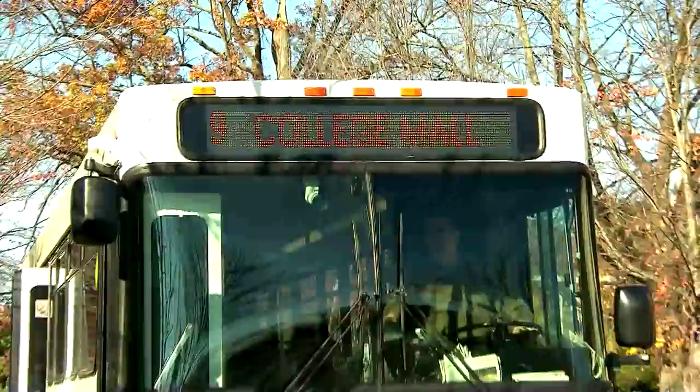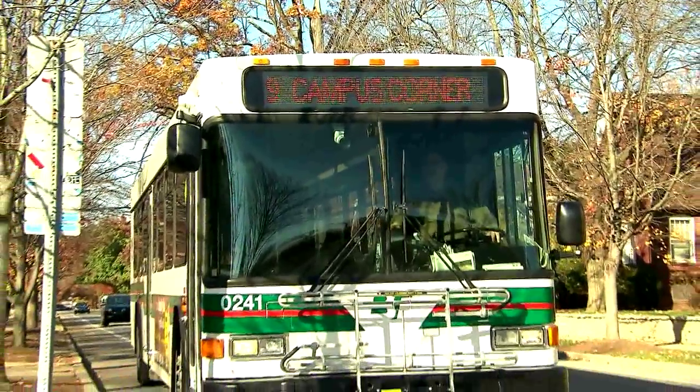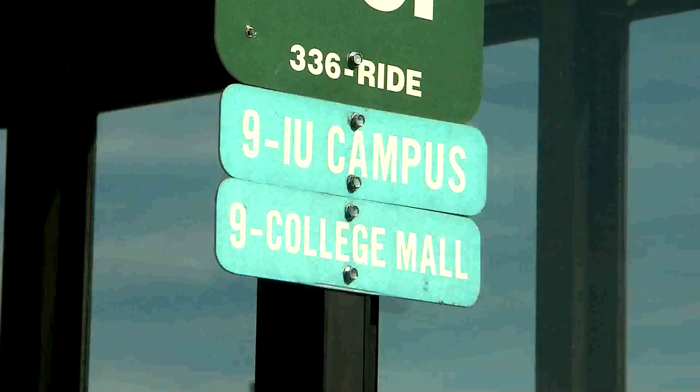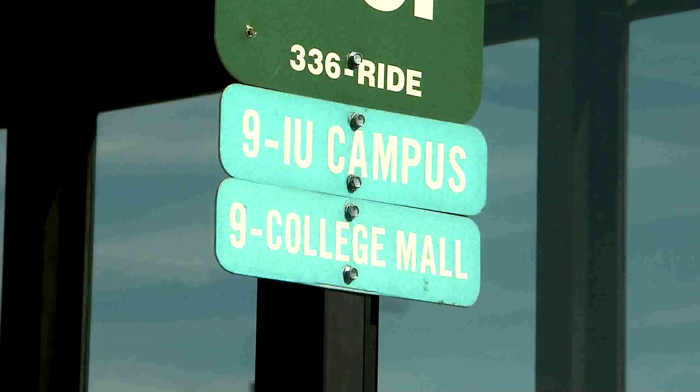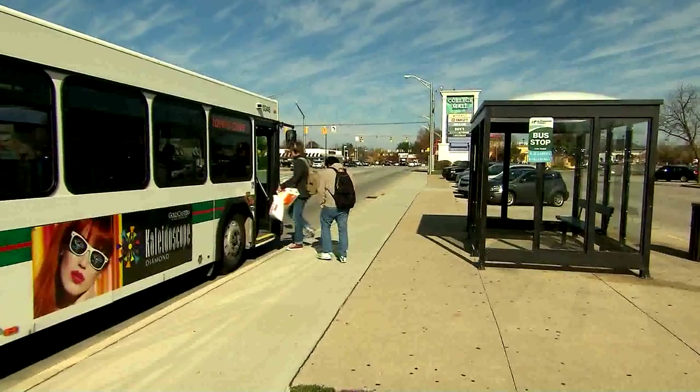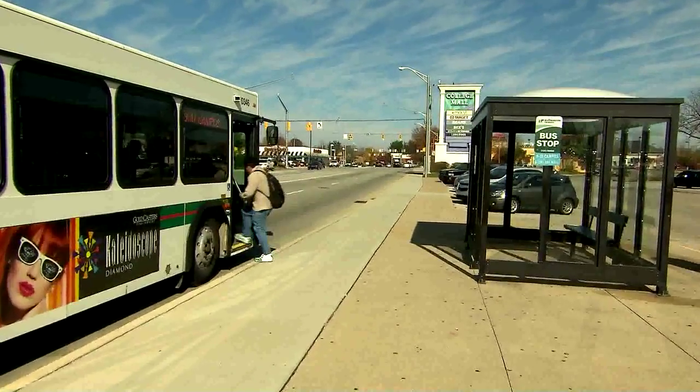Bloomington Transit travels around the city of Bloomington and uses numbers for bus routes. Bloomington Transit bus stops indicate on the sign which routes will stop at that location. These buses can take you around Bloomington for shopping or dining and are a great way to commute to off-campus housing.